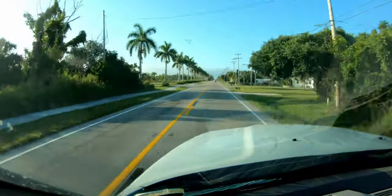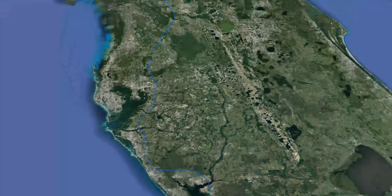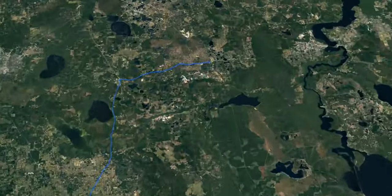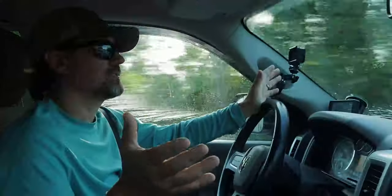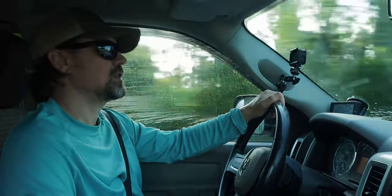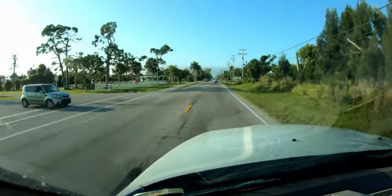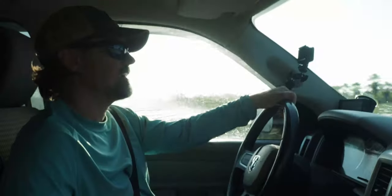The drive today is all the way from Pine Island up to Gainesville and back — that's going to be about 10 hours. Better be worth it. First stop along the way is to the bank to get some cash.